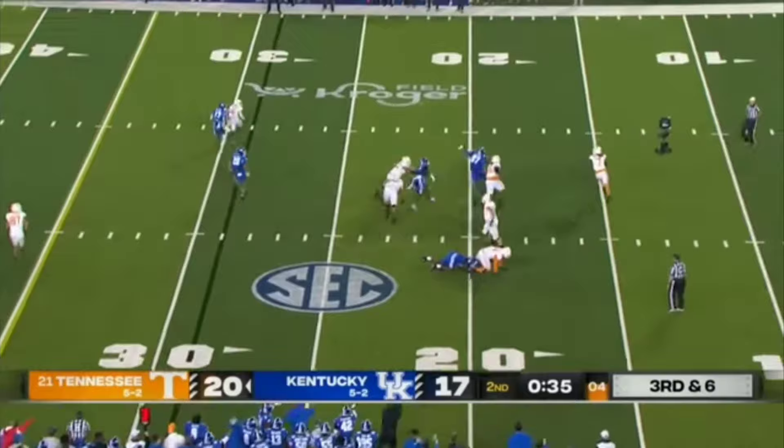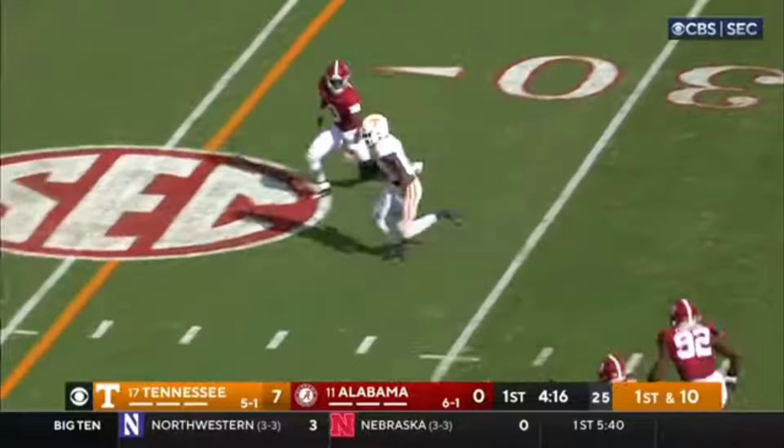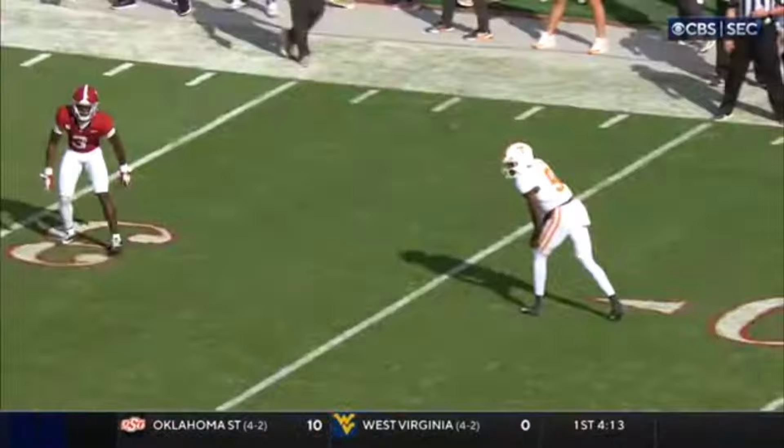Three-man rush. Milton searching and rolling and firing toward the sideline and trying to hook up over there. Milton going to fire the other way — complete, nice catch, just snagged out in front of him. And Tennessee just moving it down the field — it's Keaton again.